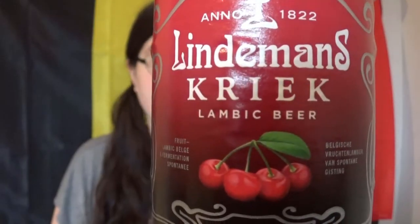Hey everyone, I'm Catherine de Siena Saplin, your beer mistress, and today we are going to be reviewing Lindman's Kriek Lambic Beer.